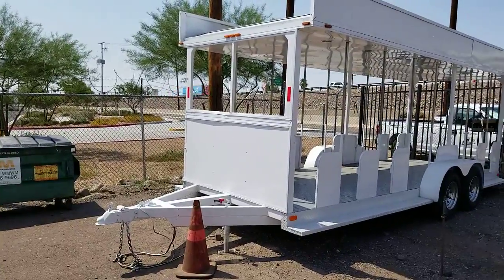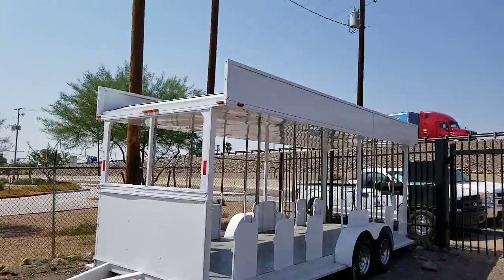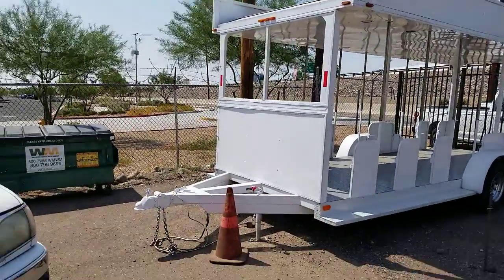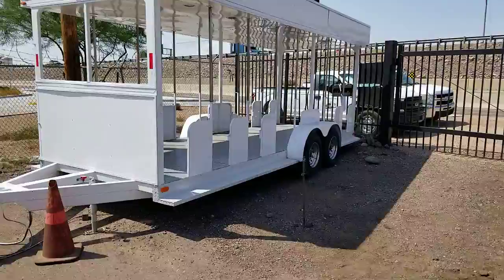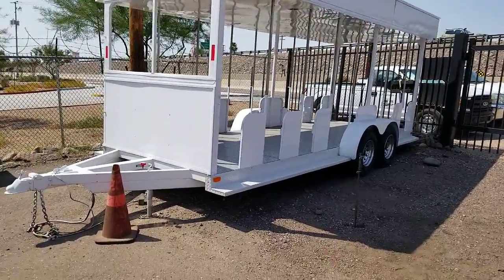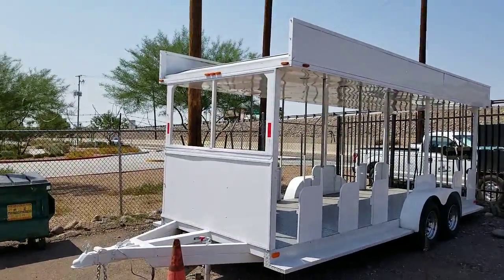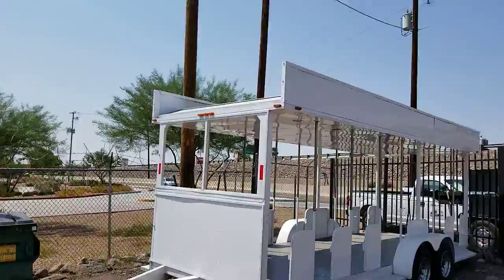Hello everyone. Welcome to CTL Truck Sales in Phoenix, Arizona. CTL Truck Sales has been in business continuously for 36 years. We've sold over 6,000 trucks and trailers. Today I'm going to be showing you a 1996 Triad Specialty trailer.